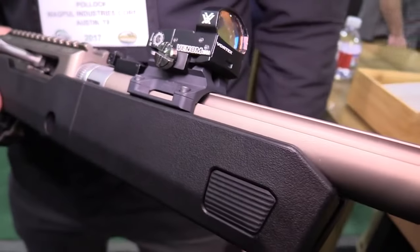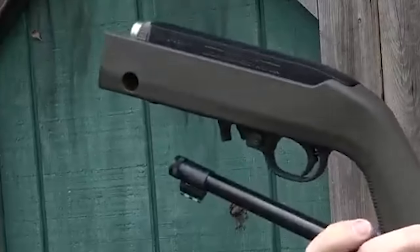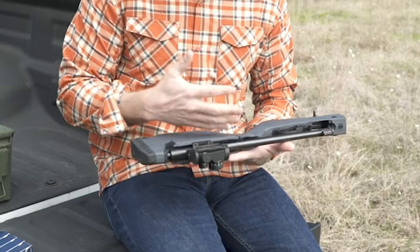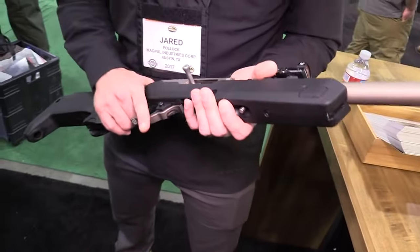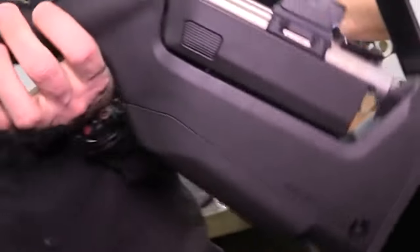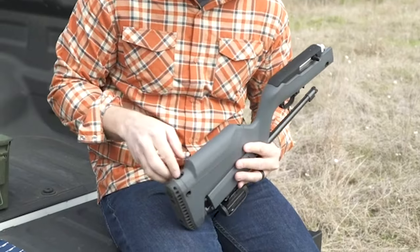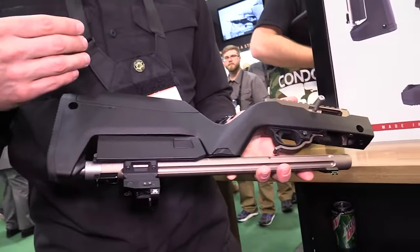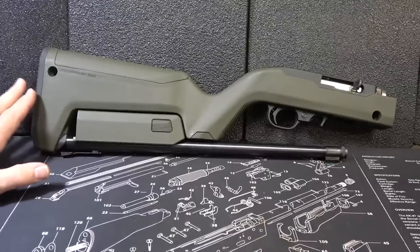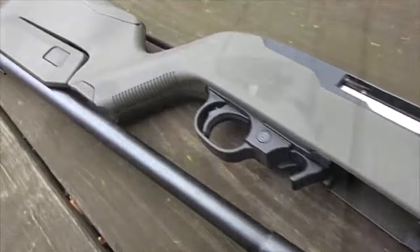Magpul offers a wide range of accessories for the X-22 Backpacker stock, further expanding its versatility. Notably, the barrel-mounted optic mount is a neat accessory perfect for attaching a small red-dot sight or scout-type telescopic sight. With easy installation, ambidextrous QD quick-detach mounting points, waterproof storage within the grip, and a molded projection for stability, the X-22 Backpacker stock offers a comprehensive upgrade solution. For Ruger 10-22 enthusiasts looking to transform their takedown model into a more versatile and practical firearm, the Magpul X-22 Backpacker stock is a worthy investment.